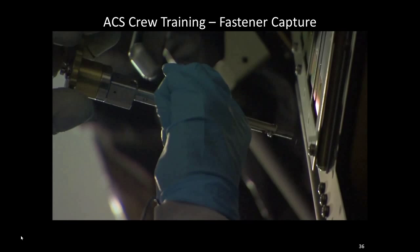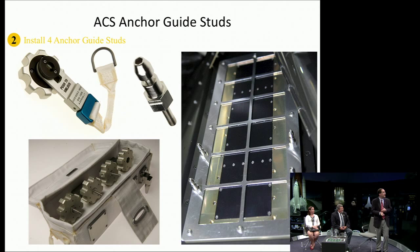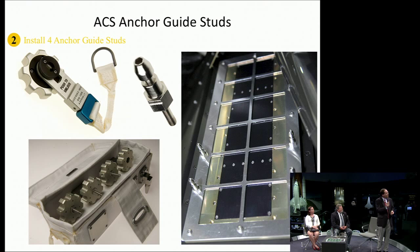Once we had the four fasteners removed, we put in these anchor guide studs — just like STIS, ACS has its own anchor guide studs. So we created a caddy for these little guide studs to make sure they were all together and wouldn't float away, and then a handle to allow the crew to put these guide studs in. Here's a very short clip of the astronaut performing one of those installs — screwing it in, releasing it, and it's installed very quickly and easily.